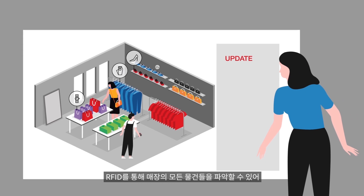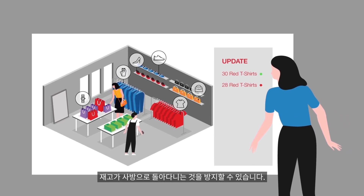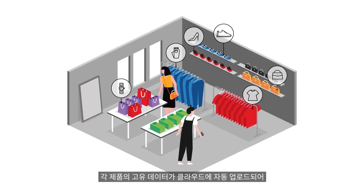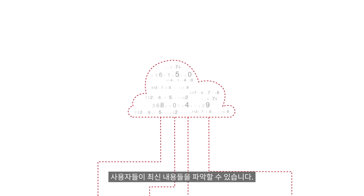RFID lets you keep an eye on every item in store, so you can easily keep your stock from going walkabout. Each item's unique data is automatically uploaded to the cloud so that your people can stay in the loop, too.